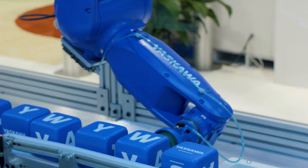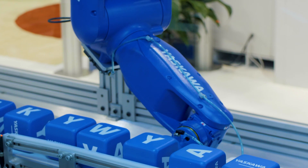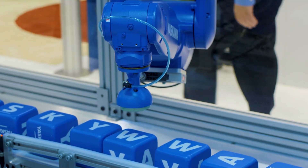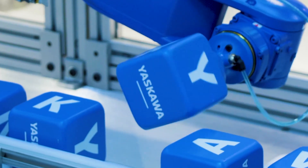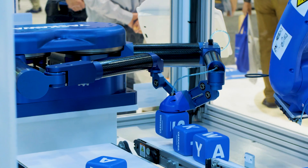So what problem does this solve? Traditionally in a machine like this, where we'd have an integration of robot technologies and motion technologies, there might be two, three, maybe four different controllers inside the system, programmed with different programming languages, with multiple controllers that the machine builder would have to integrate.